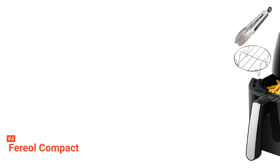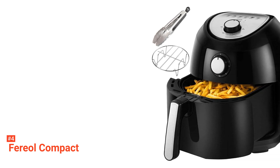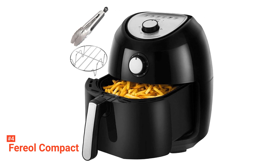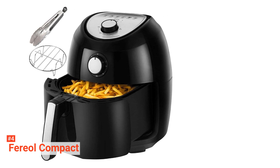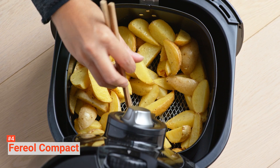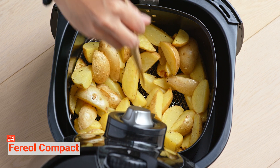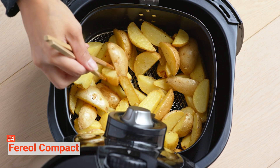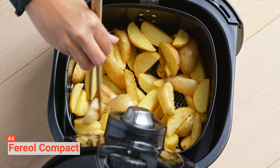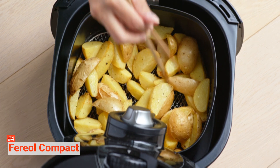The importance of its auto-shut-off function cannot be overstated as it fully prevents overcooking, allowing you the freedom to complete other tasks while in the kitchen. Meanwhile, its cool touch housing and handle make it safer to use for the whole family. Also, its non-stick fryer basket is completely dishwasher safe, making it straightforward and easy to clean, even with daily use. As a bonus, the Ferriol Compact even comes with an e-book cookbook full of nutritious and delicious recipes, so you can try new foods and make the most of every use.